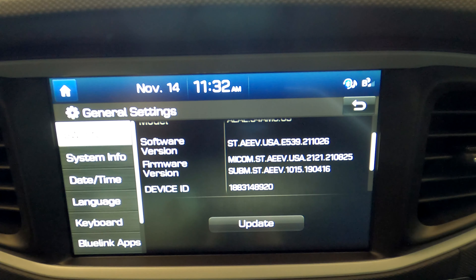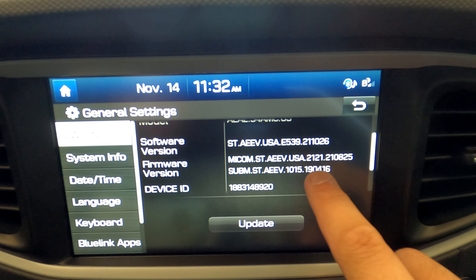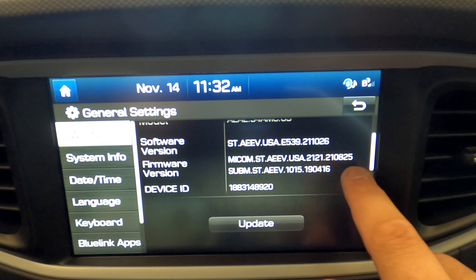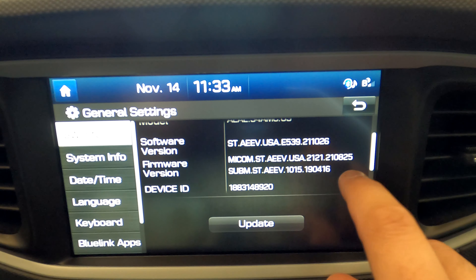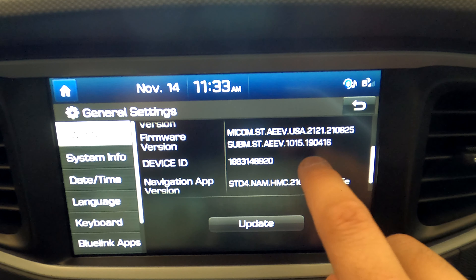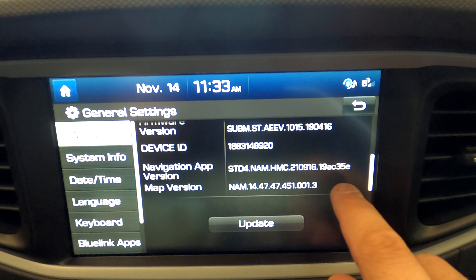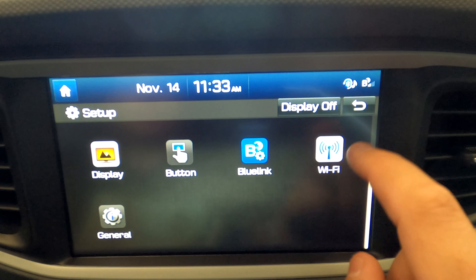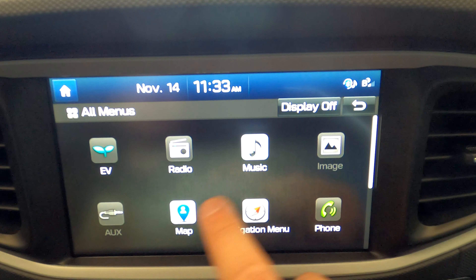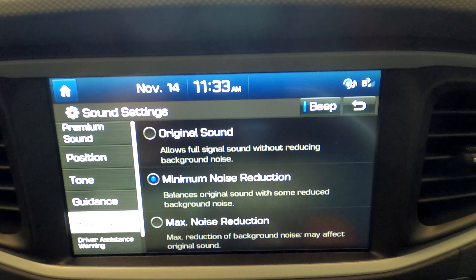Not too long of a wait — maybe about 25 minutes to update this 2017 Hyundai Ioniq. Now that the update is done, let's go into setup and look at that firmware version under general. The software version used to be 21.03.26 and now it's 21.10.26 — confirmed update. The firmware version also changed: it used to be 21.03.24 and now we have 21.10.825. The number below appears identical and the device ID and navigation app version also appear the same, so no changes there.